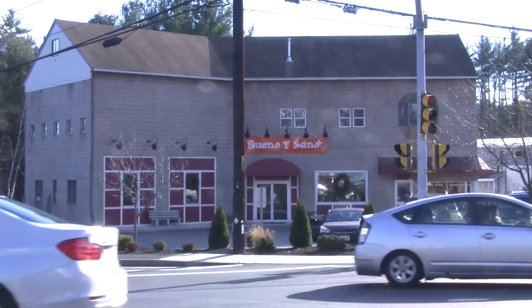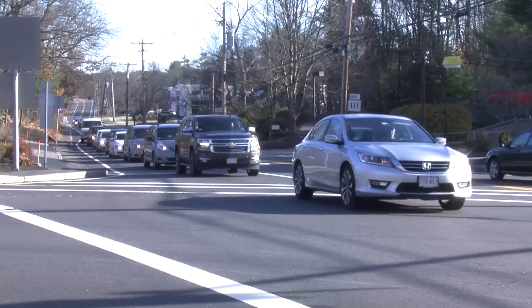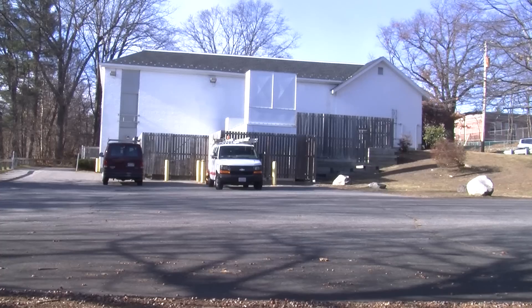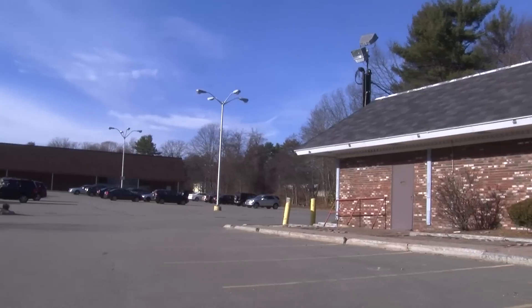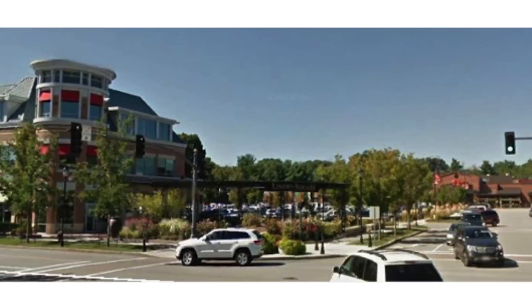For many years Kelly's Corner has been a disjointed set of elements that have been built up around a busy intersection. Through Acton 2020's master planning process, members of the community expressed an interest in seeing this area of town transformed into a vibrant walkable town center.